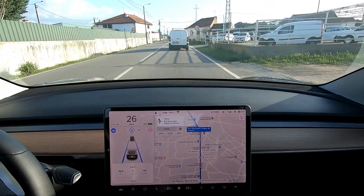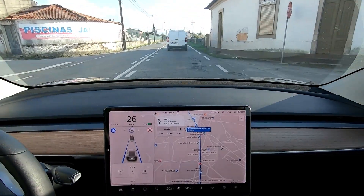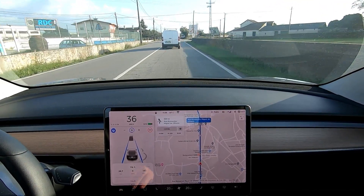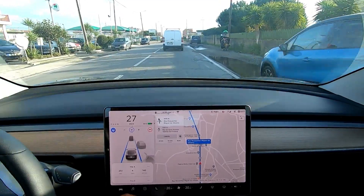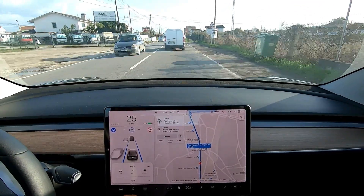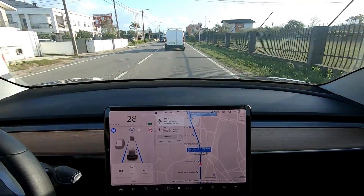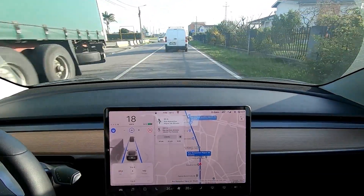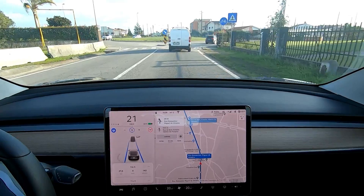The autopilot is amazing — you're wasting almost no energy and the car does all the work for you. As you can see it's speeding a little. I'm keeping my hand on the wheel so I can avoid the message to put the hand on the wheel. It's better, and you can react faster if you keep one hand on the wheel.